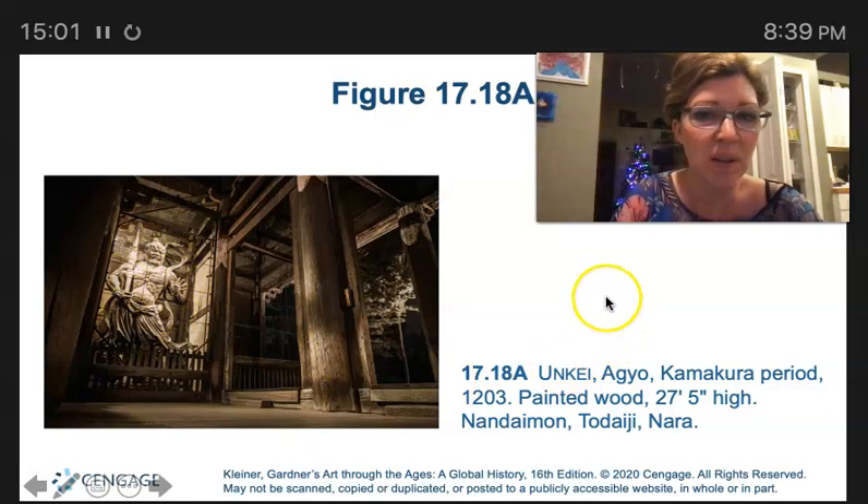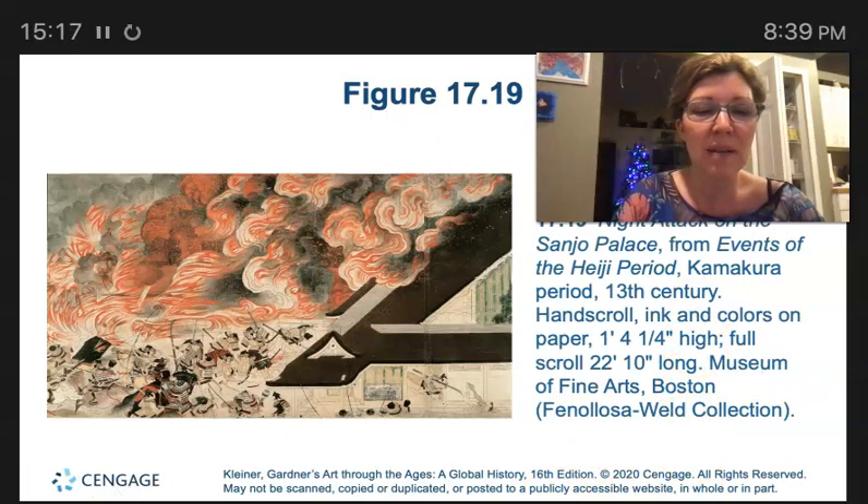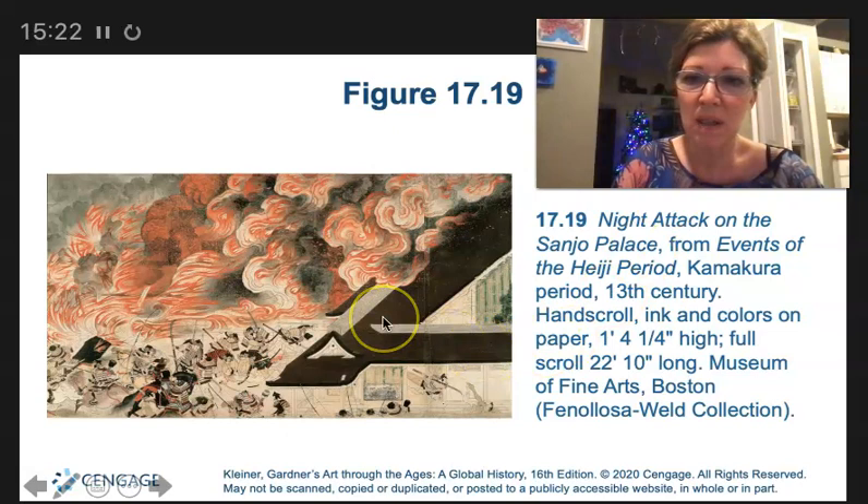The individual who guided the reconstruction of the temple of Todaiji in the Kamakura period is Shunjoubo Chogen. Now we're into another hand scroll — the subject of this ink and color hand scroll illustration is the Night Attack on Sanjo Palace. This painting narrates the events of the Heian period.